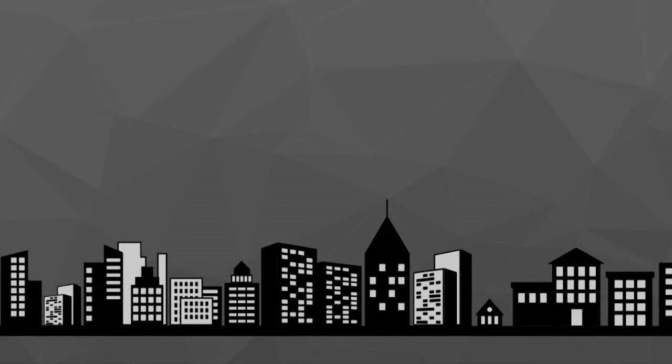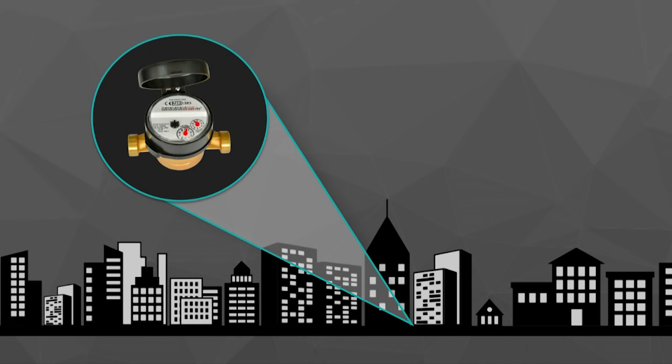We're giving building owners real-time water insights. Here's your everyday city with everyday buildings. Just like you and I, they use water every day. Only they have no idea how or where they use their water. And how can they? There's one water meter that sits outside of those buildings, giving them one number once a month.